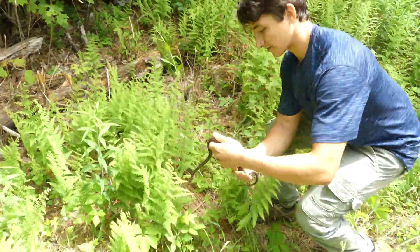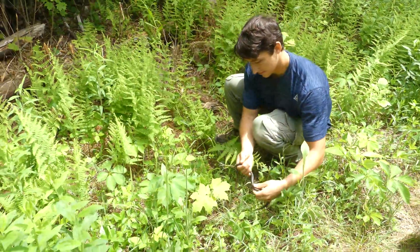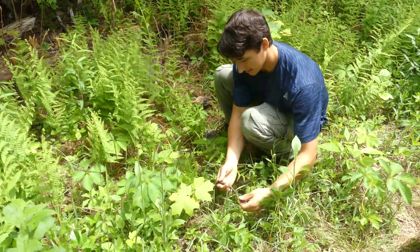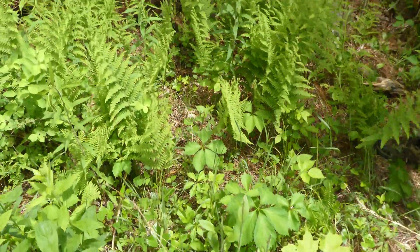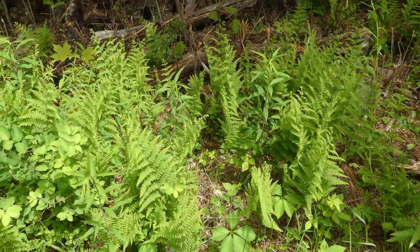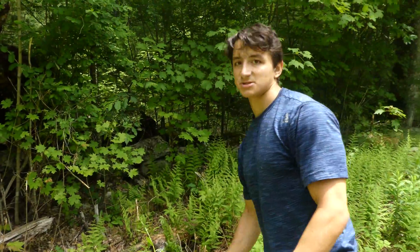You guys can see him. I just heard a little noise and he shot off. It's pretty fast up here too. It's awesome — I'm so glad we got a live snake.